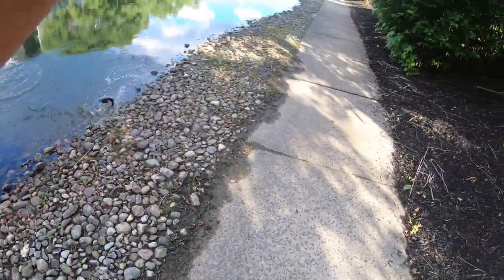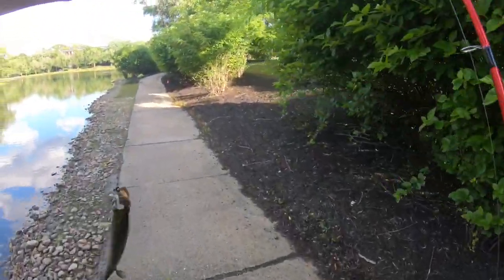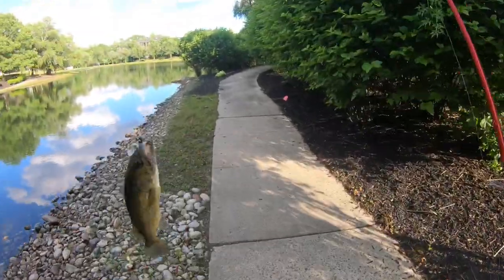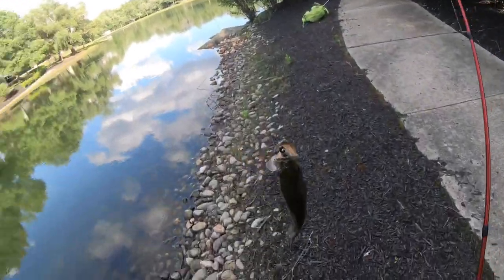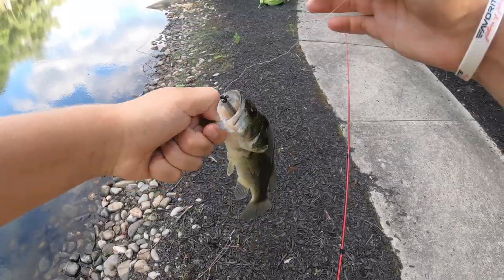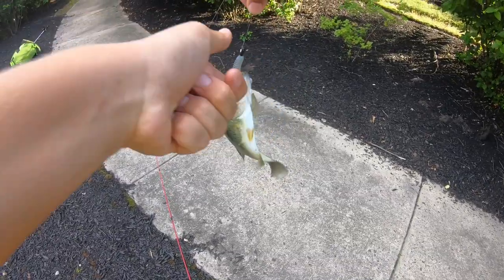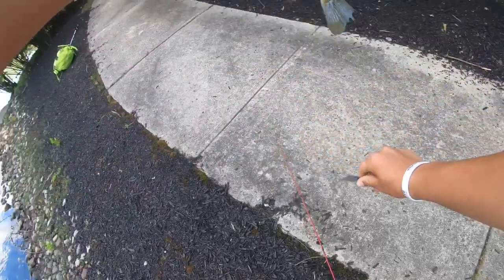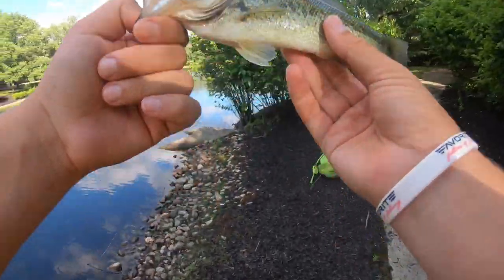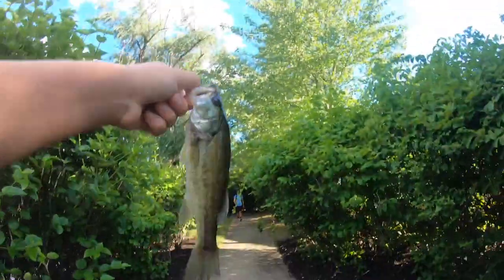Here we go — first fish of the day! Let's go! Nice little guy, but that is the first fish of the day on the soft swimbait. I honestly thought this lure wasn't going to do so good today but we got it done. About a half a pound, maybe a quarter pound. Jonathan, there are tons of them over here on that swimbait. Let's get a little release on this guy.